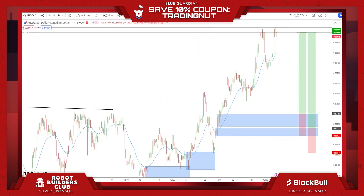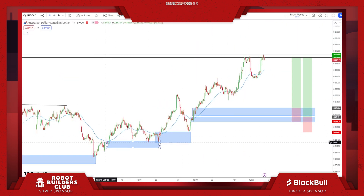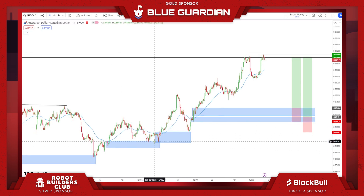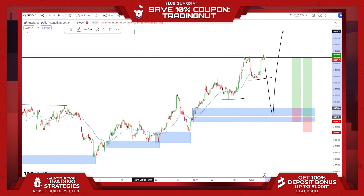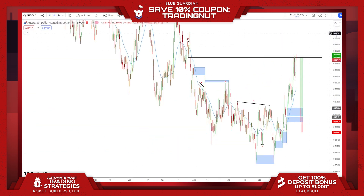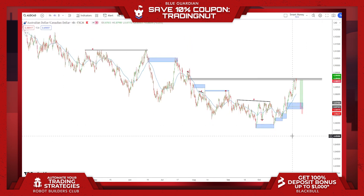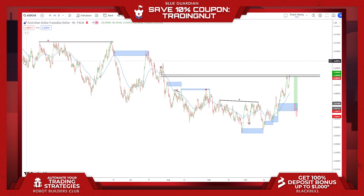Same sort of deal with AUDCAD. We have the same sort of levels — following demand, demand, mitigation, demand, higher high mitigation, two levels of demand, higher high — looking for overall pullback to mitigate those levels to continue along with the trend. We can see this as maybe sell side liquidity to run for continuations. However, like I said with NZDCAD, AUDCAD is still bearish too — we're in an overall downtrend. We have to understand lower and higher timeframe structure — top down is important.